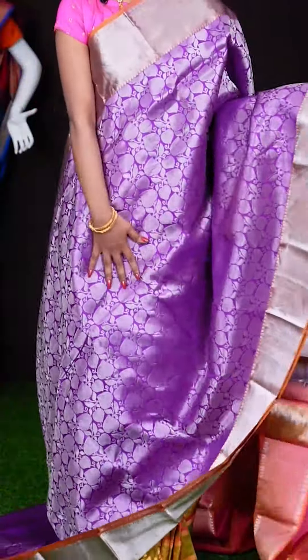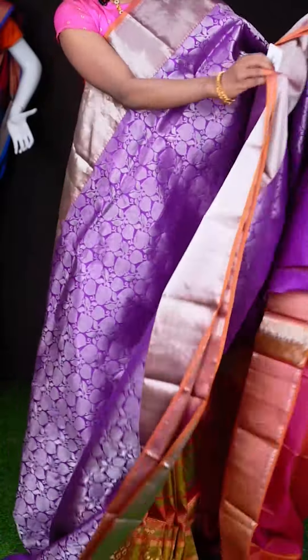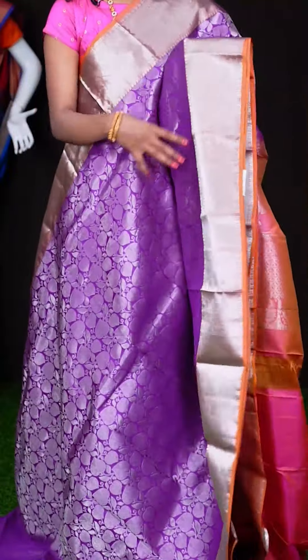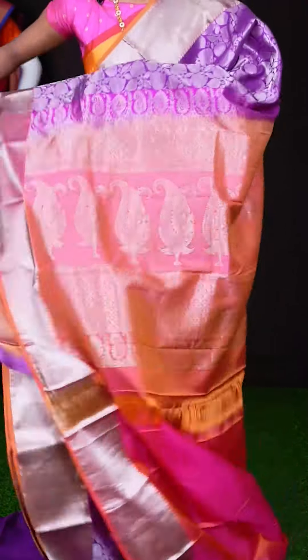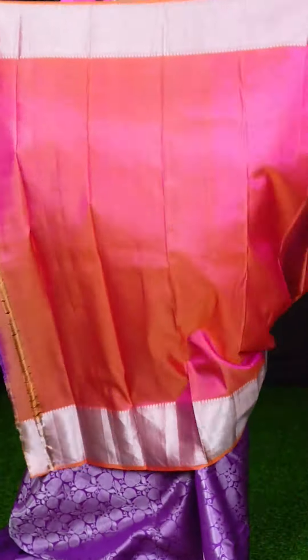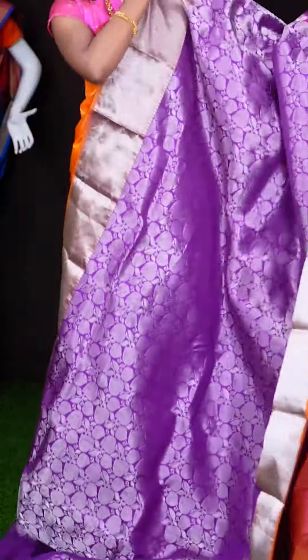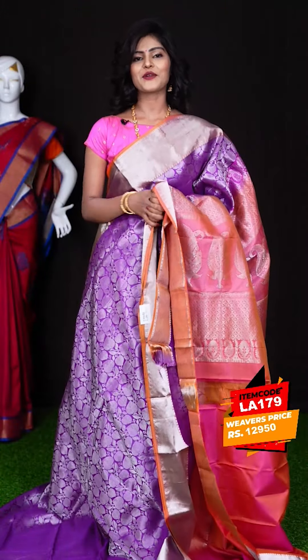This one looks very bright — see the colour. It's a purple colour, a pretty one. All over it has got silver zari leafy design and a contrast colour small kaddi designer border. Here we have a contrast light pink colour designer pallu, and this is the blouse — a light pink colour plain blouse with border. The item code is LA179 and the price is ₹12,950 only.